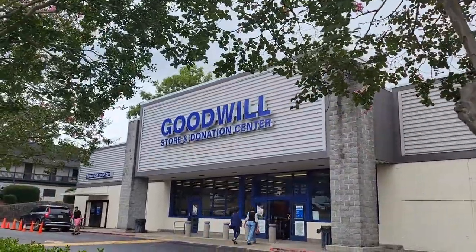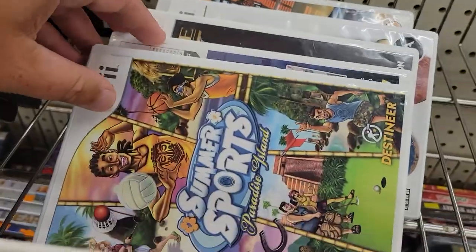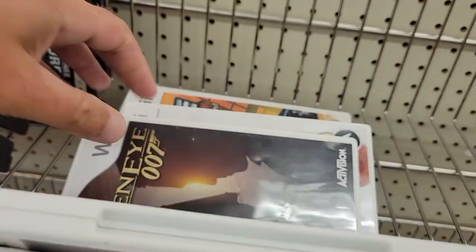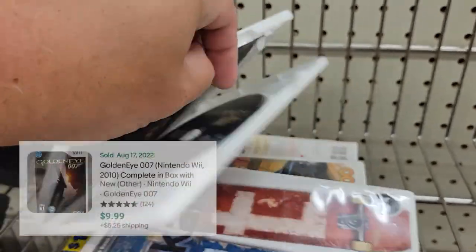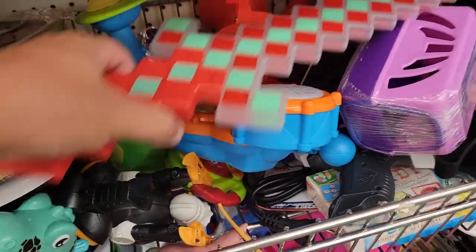Another Goodwill here. We've got 50% off red tag items this day. More Wii games back here, and came across GoldenEye on the Wii. Doesn't push a whole lot of value, but it's in great condition, complete, and I'm gonna keep this for my collection.